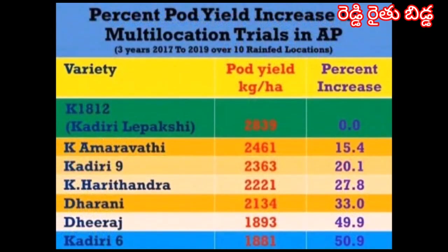The percent pod yield increase in multi-location trials in Andhra Pradesh is given in this table. Over three years from 2017 to 2019 across 10 rain-fed locations, the percent increase was 15.4 percent over Amaravati, 20 percent over Kadiri-9, and 27.8 percent over Kadiri-Haritandra.